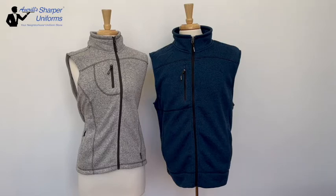Additional features include two side pockets, a straight hem, a zipper right chest pocket, easy care, and machine washable.